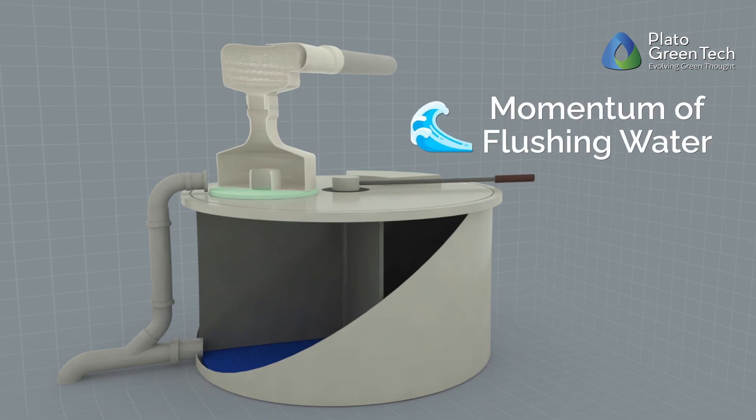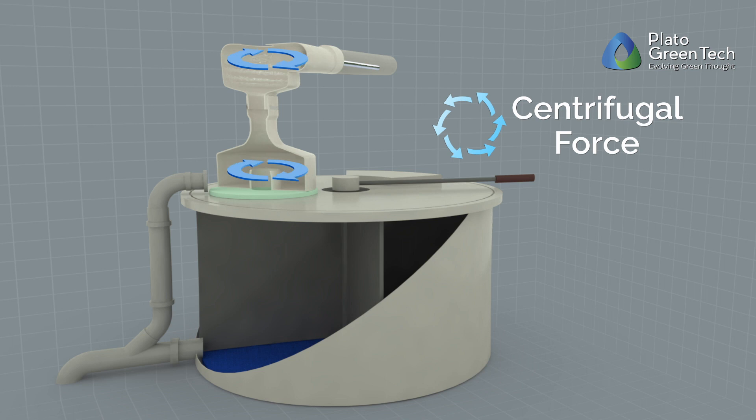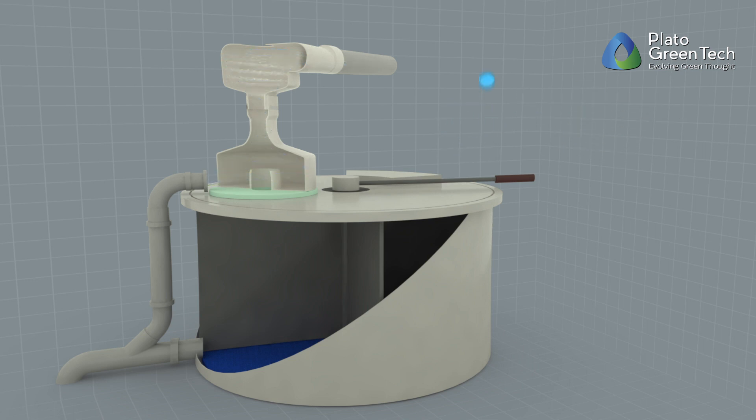The separation process relies on three fundamental natural principles. First, the momentum of flushing water is utilized to create centrifugal force naturally. Second, the design of Aquatron harnesses centrifugal force to effectively route all liquids to a designated side outlet. Third, the force of gravity ensures that solids cannot exit with the liquids, but instead fall into a dry bio-chamber for natural composting.